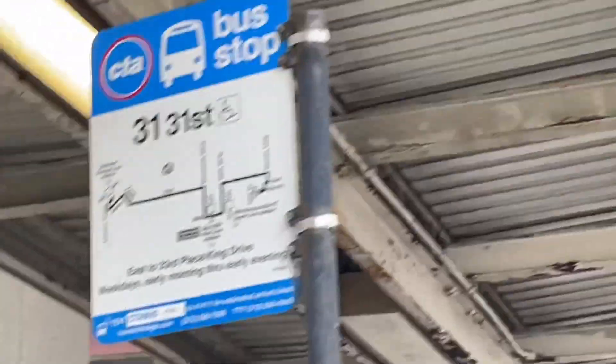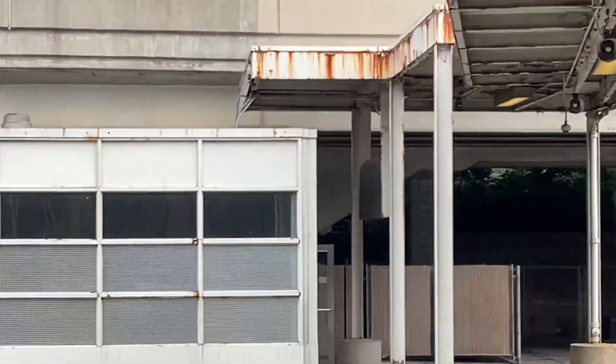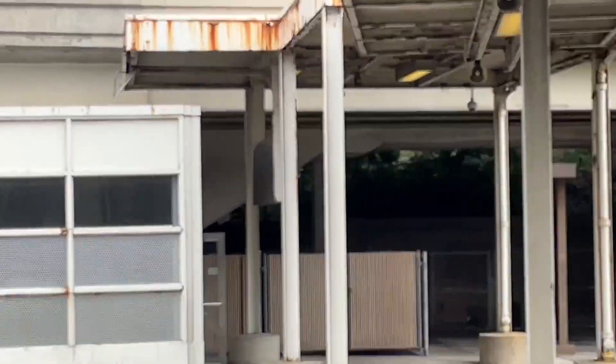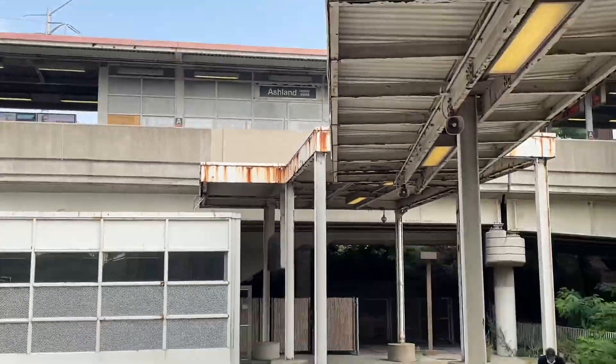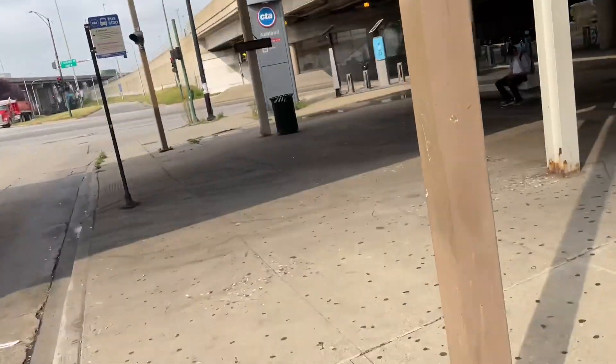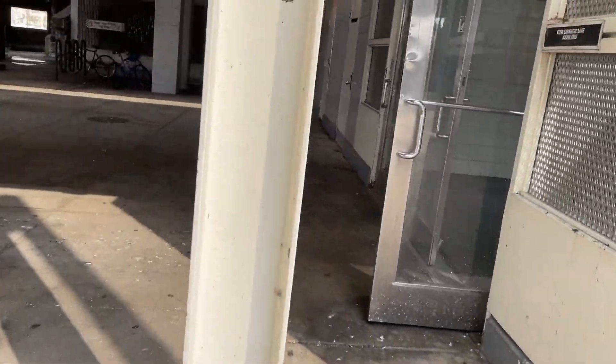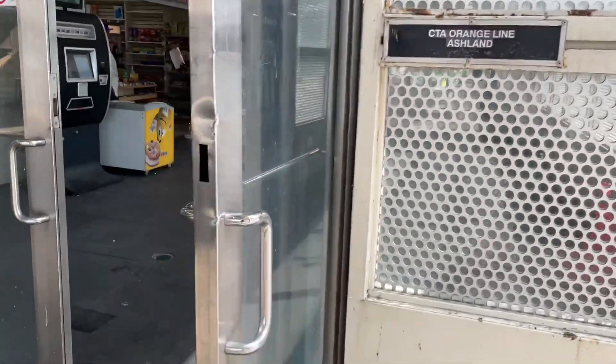There is the 31st bus. The Orange Line Station. There is nine Ashland. There's the Orange Line.